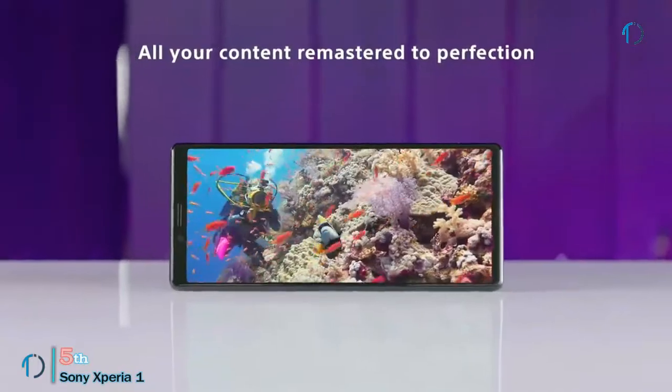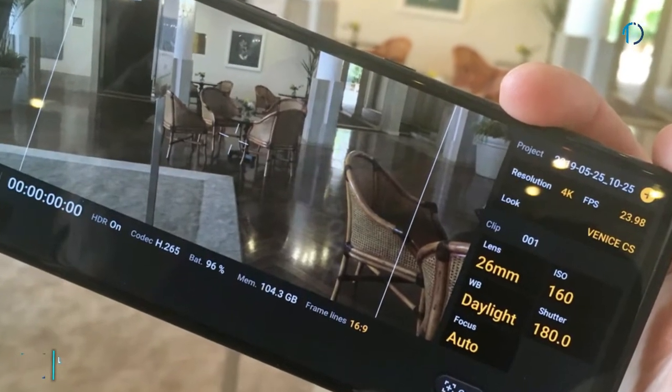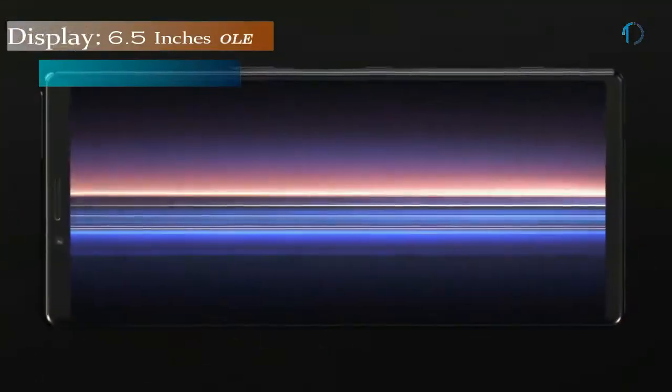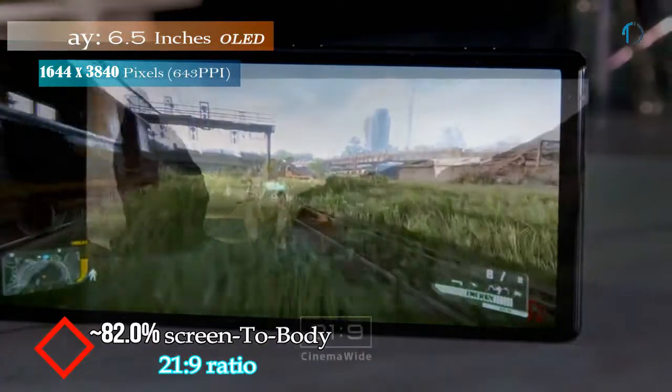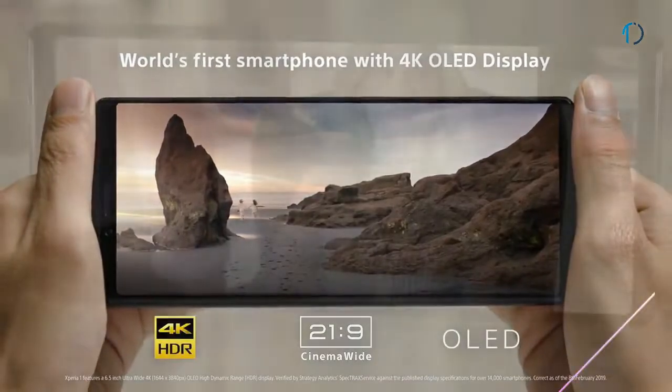The new Xperia 1 was made with advanced technology from Sony's professional monitors, cameras, and audio devices to deliver the best experience in a smartphone. It features a 6.5-inch OLED display with 82.0% screen-to-body ratio and an aspect ratio of 21 by 9, providing a cinema-wide 4K HDR display.